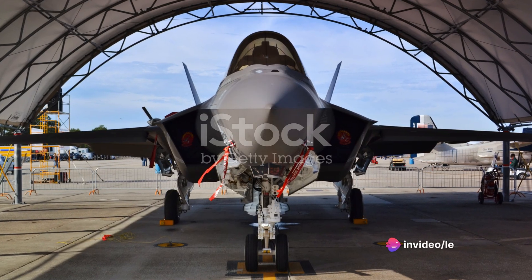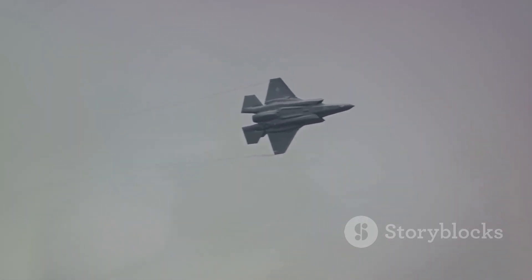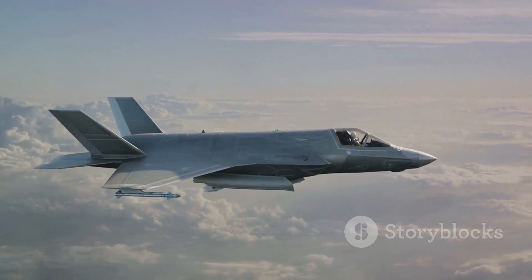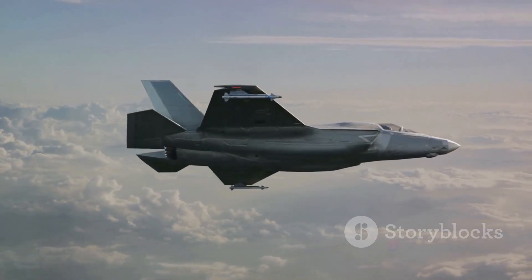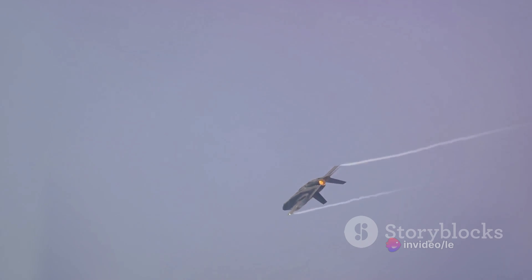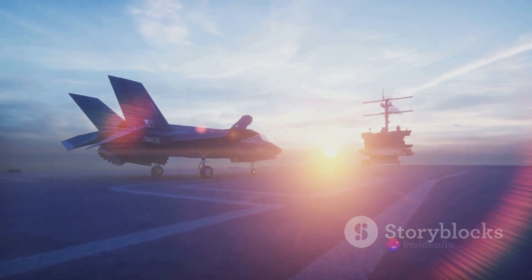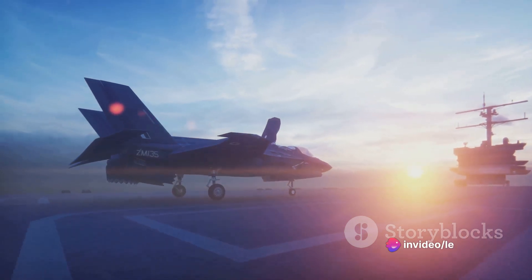The F-35 hasn't just been sitting idle in hangars around the world — it's been put through its paces, participating in a range of military operations and exercises, showcasing its capabilities from stealth and sensor fusion to unmatched interoperability with allied forces. The F-35 Lightning II is an evolving platform that's seen a series of upgrades and enhancements over the years — from avionics and software to stealth capabilities and weapons systems — ensuring it remains at the cutting edge, capable of meeting the ever-evolving threats of the modern battlefield.